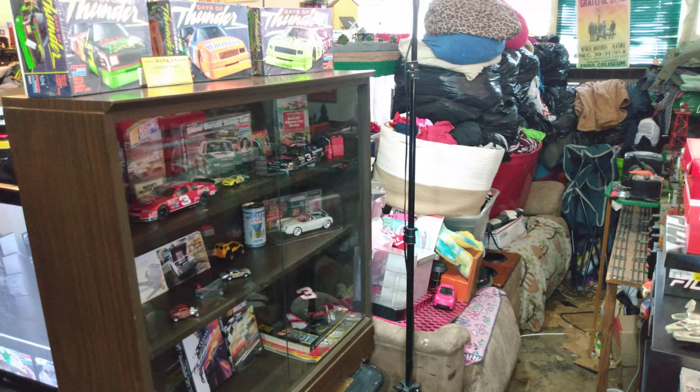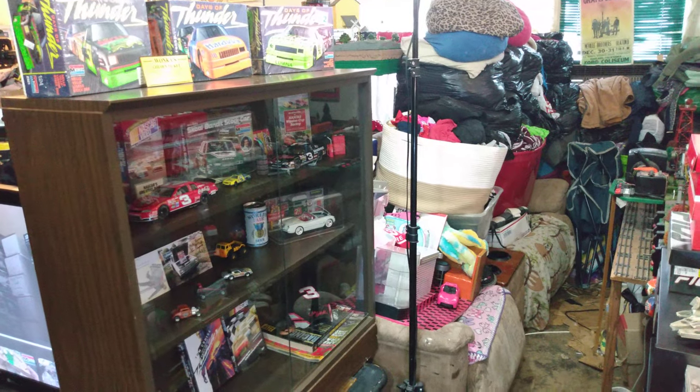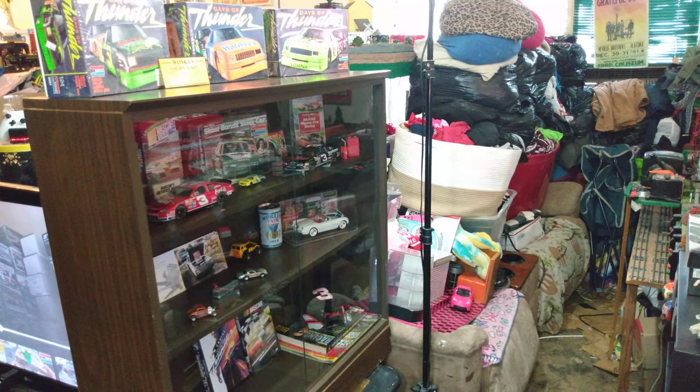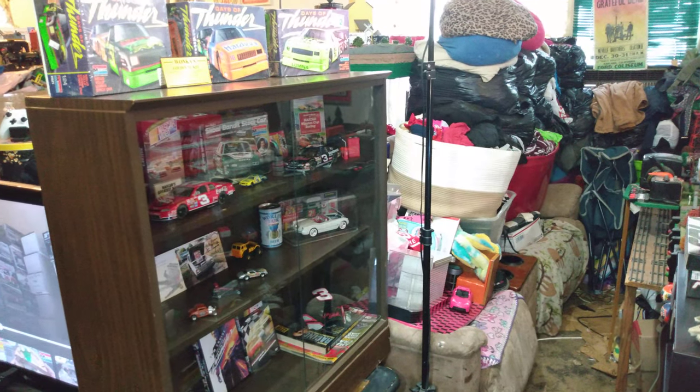It was a Habitat for Humanity thrift store. I think those are scattered all across the U.S., so if you guys got one of those where you live, check it out. They got some pretty cool stuff. I've actually found model kits in there, old ones too, and I've found trains in there — just all kinds of stuff.